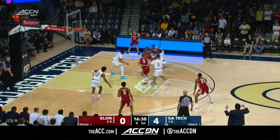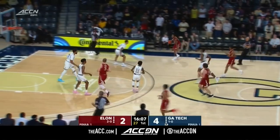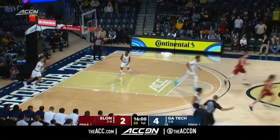A lot of touches early for Hunter Woods. Marcus Sheffield splits the defense, surging towards the backboard and kisses it off the glass. Here come the Phoenix in transition — they slow it down. Sheffield off the dribble on a jumper, and he buries it.